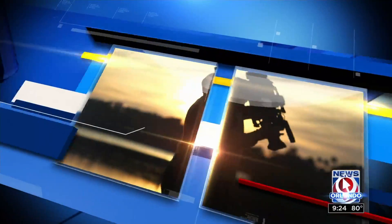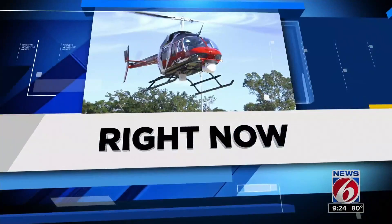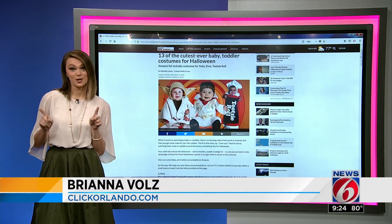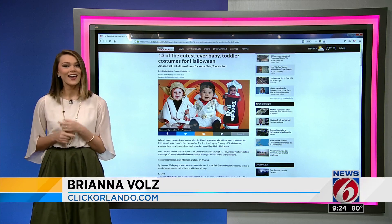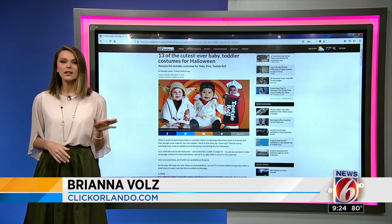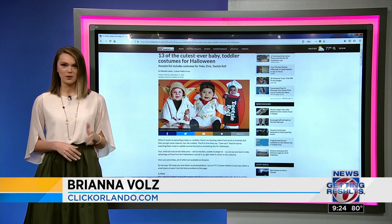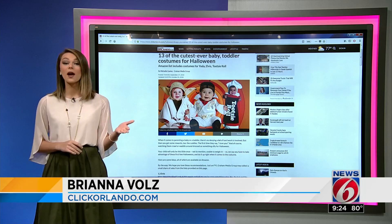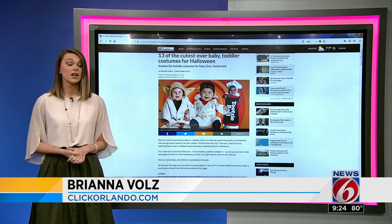Of course, Isla's a little older. She still likes to dress up anytime she can, and she already has her Halloween costume this year. But what is cuter than a baby costume? ClickOrlando.com's Brandables is here to show us some of the adorable ones we found. Pay attention, Bridget. Nothing is cuter than a baby costume.